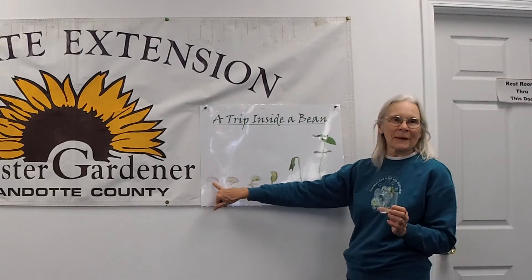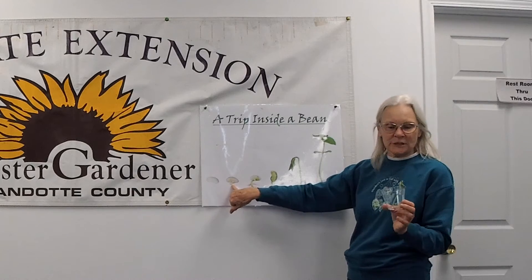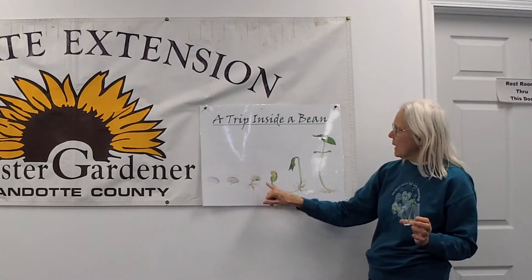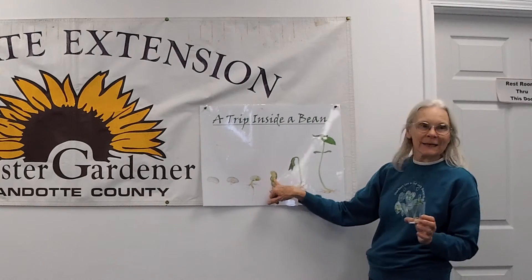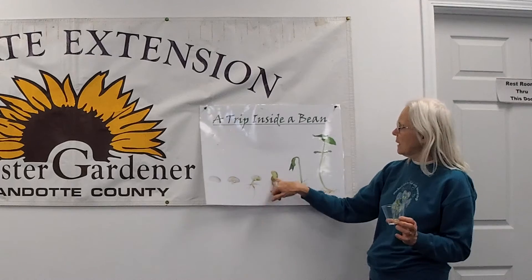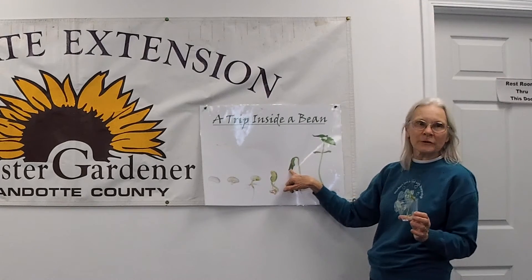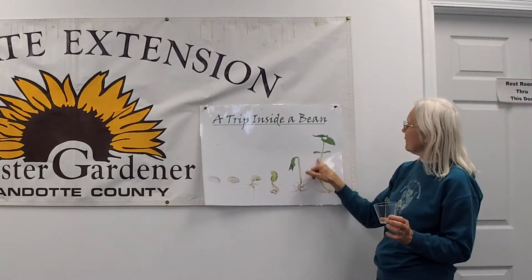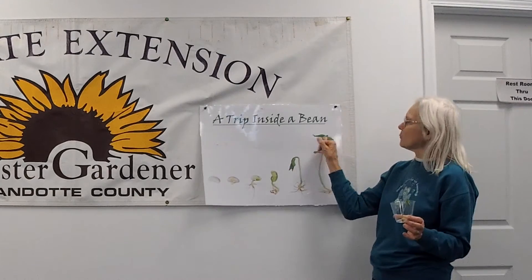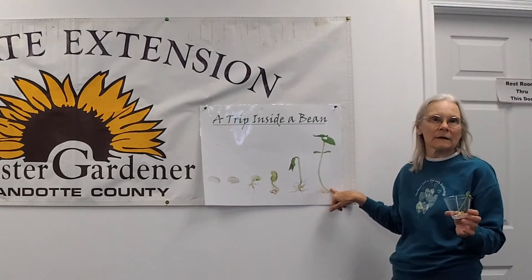From a bean seed or any kind of seed, the first thing that emerges is a root, and then the root gets longer. The cotyledon, which is the food or the first leaves, begins to emerge above the soil. Then the true leaves come out. They reach up for light or sun, and that's when photosynthesis can begin and the plant makes its own food.